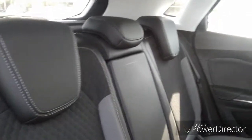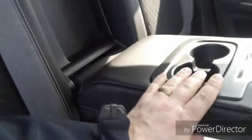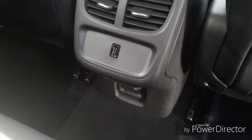As we move into the rear, there are 3 very spacious seats also with adjustable headrests. There are also ISOFIX points for baby seats and an armrest in the middle which goes down with 2 extra cup holders. There is also a USB point in the back for passengers to charge their phones.